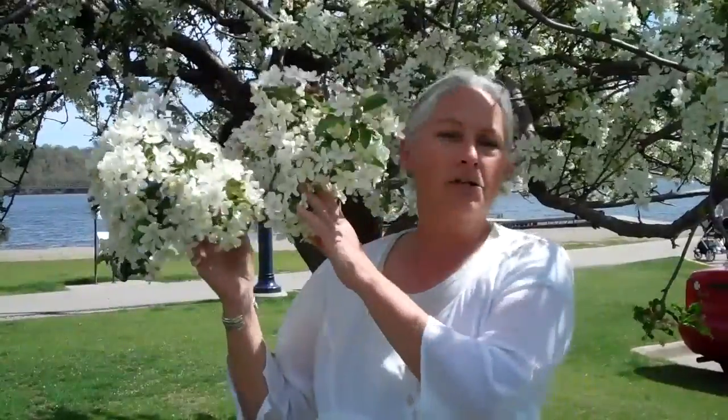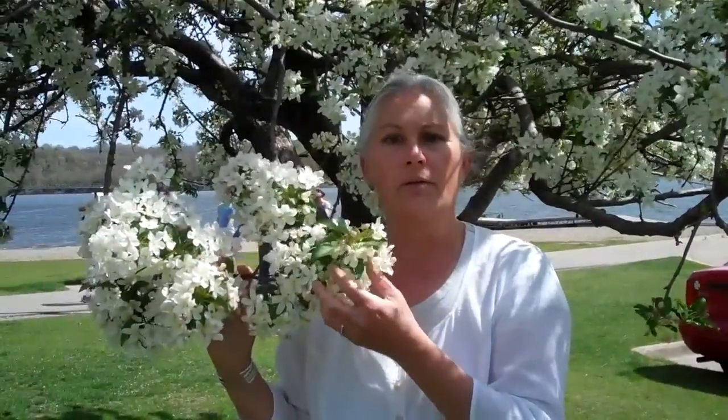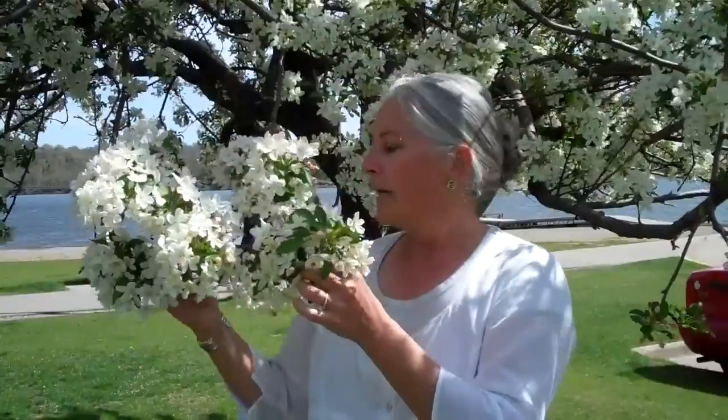Here's another one of our spring flowering trees. This one pretty much everybody knows — a flowering crabapple. They come in a variety of colors: white, white with a little pink, pink, and then a little bit darker red. There is actually a native crabapple to Iowa, but it's very sensitive to a rust disease that causes the trees to drop their leaves, generally by July — not very attractive. So the horticultural industry has hybridized a lot of types of crabapples.